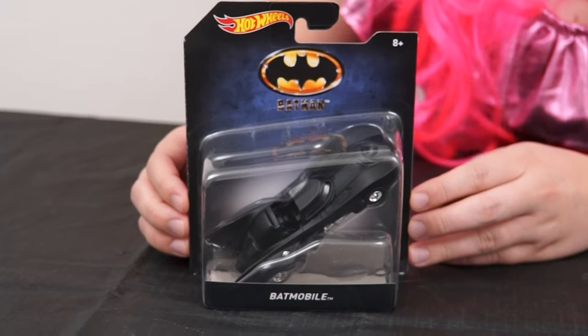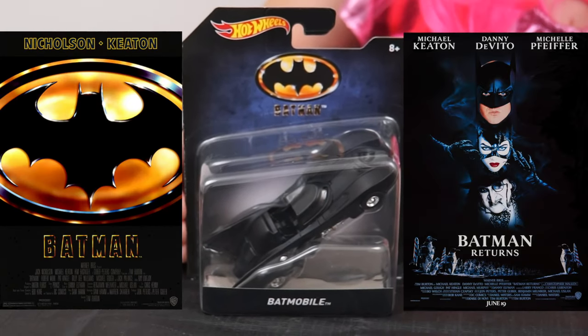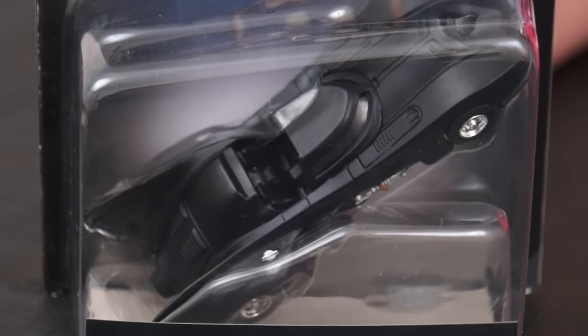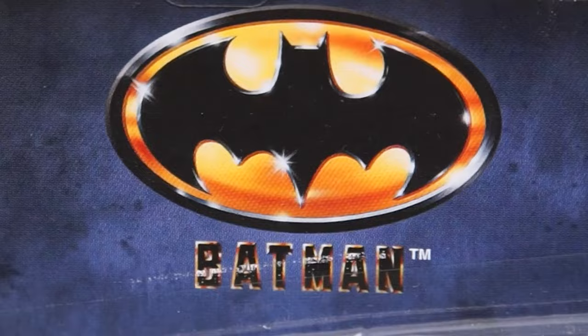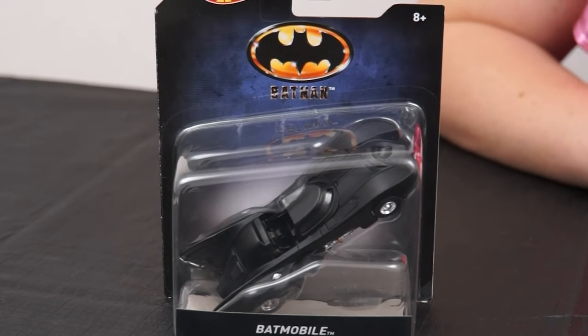Next up we have the Batmobile from Tim Burton's 1989 Batman and the 1992 sequel Batman Returns. This was the very first Batmobile introduced in a Batman film and my personal favorite. We've got the 1989 Batman logo up top. Let's take it out and give it a closer look.